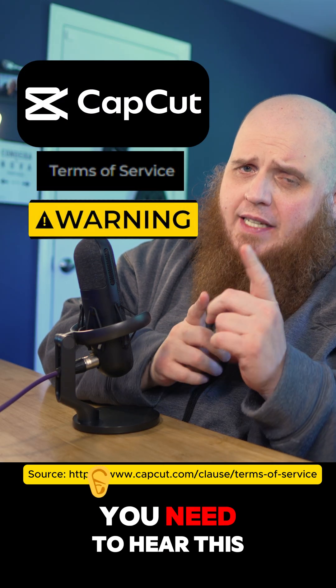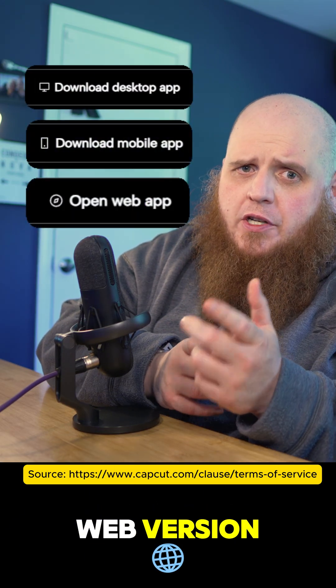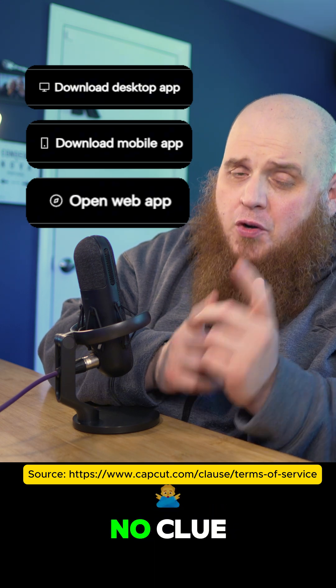If you're using CapCut, you need to hear this. Whether it's the desktop app, the mobile app, or the web version, you are giving up a lot more than you realize, and most people have no clue.